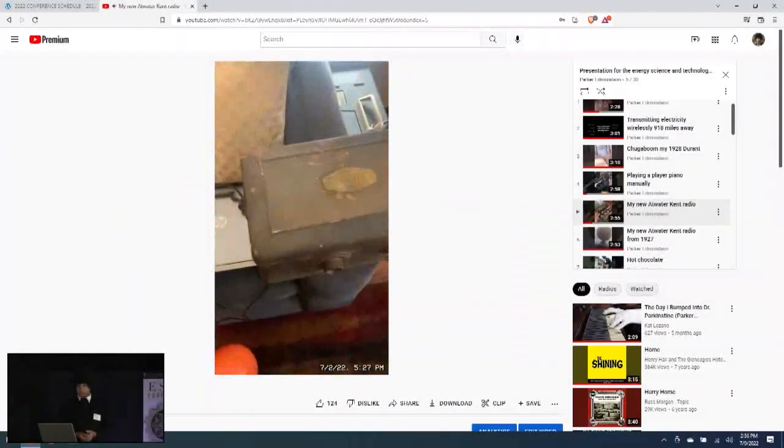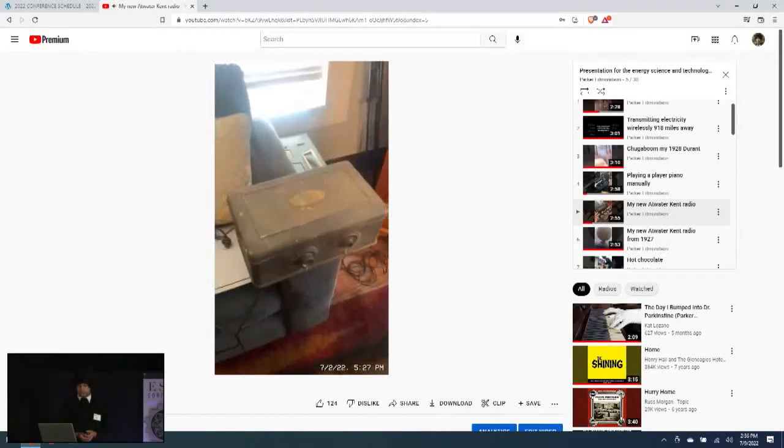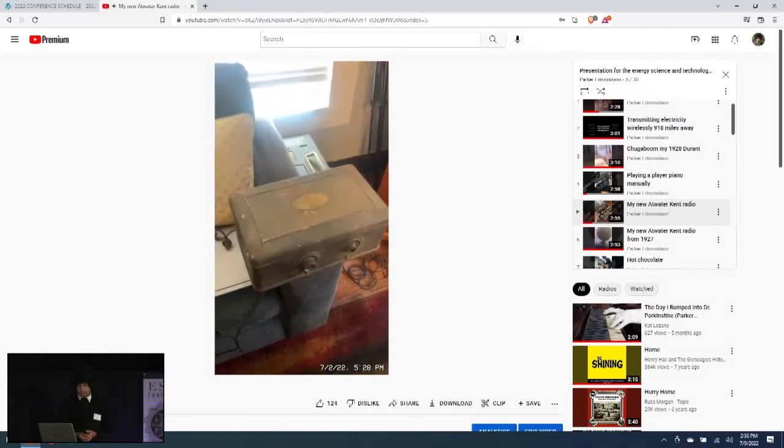Here is what was in the box — it is a model 40 Atwater Kent radio from 1927. I'm unsure if it works or not, but I will plug it in and test it. If it doesn't work, I can fix it.